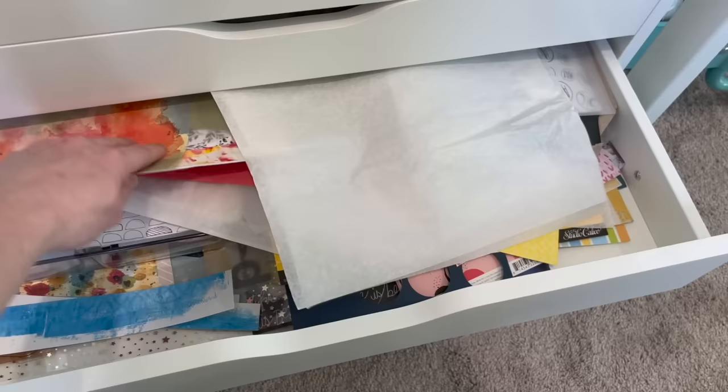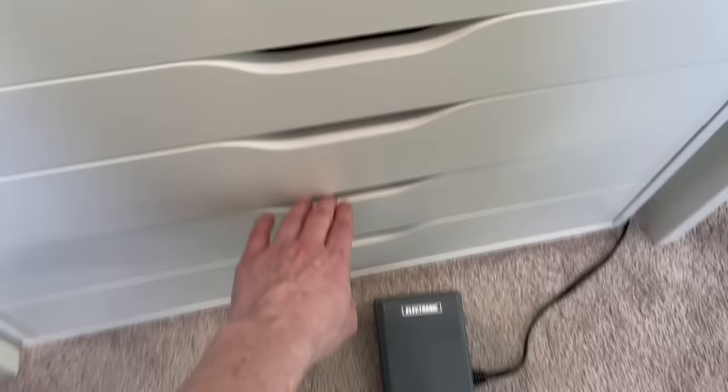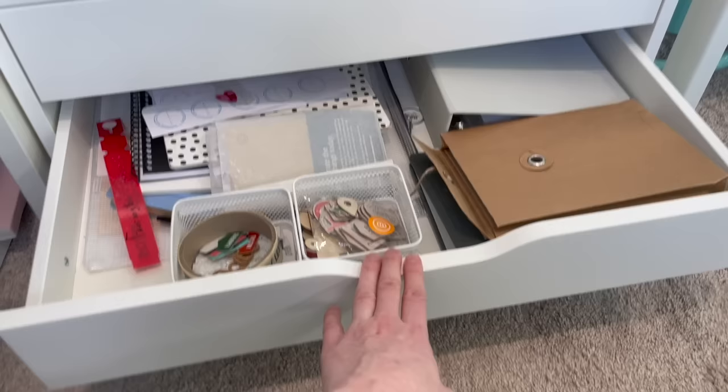This is my scrap drawer — this is where I put scraps of paper, some from painting, some pattern paper, just different things I want to pull from. I frequently pull from this when crafting.